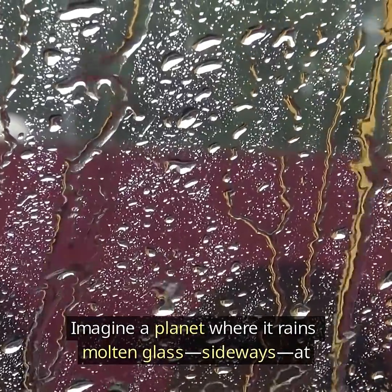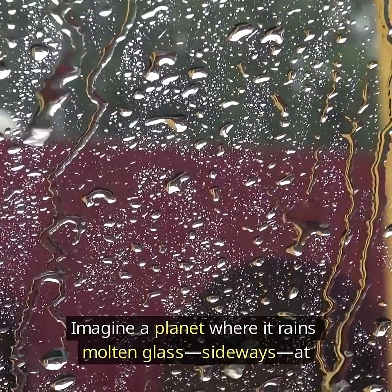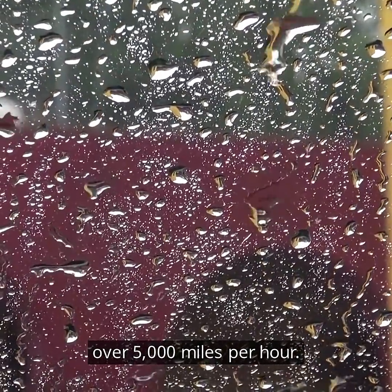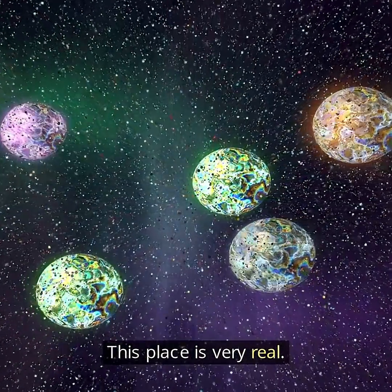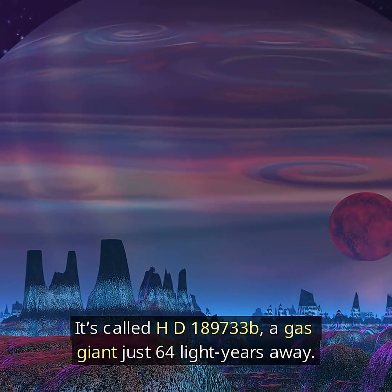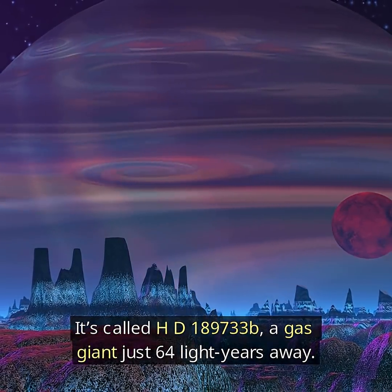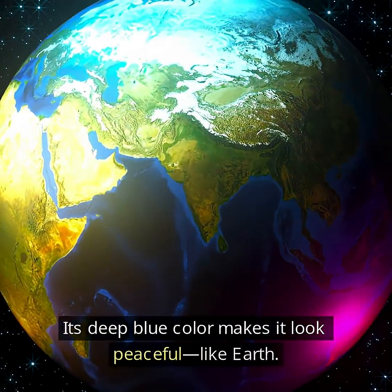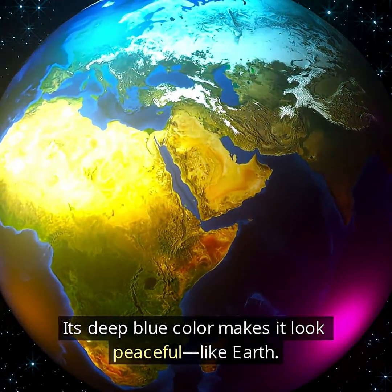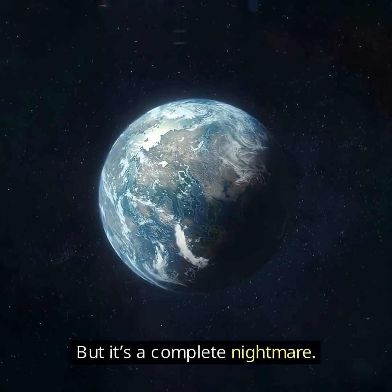Imagine a planet where it rains molten glass, sideways, at over 5,000 miles per hour. Sounds fake. It's not. This place is very real. It's called HD-189733b, a gas giant just 64 light-years away. Its deep blue color makes it look peaceful, like Earth. But it's a complete nightmare.